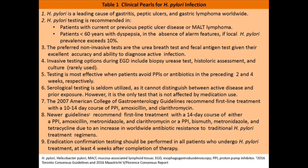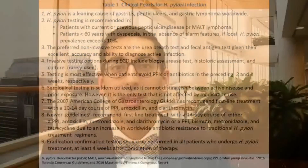Multiple new guidelines recommend first-line treatment with a 14-day course of concomitant therapy — consisting of PPI, amoxicillin, metronidazole, and clarithromycin — or bismuth quadruple therapy, which consists of PPI, bismuth salicylate, metronidazole, and tetracycline. Eradication testing should be performed in all patients undergoing treatment, ideally four weeks after completion of therapy, using the urea breath test or fecal antigen test.